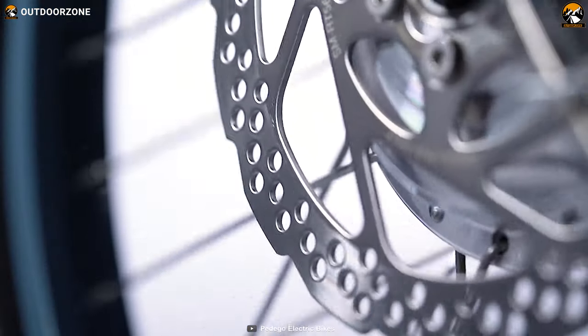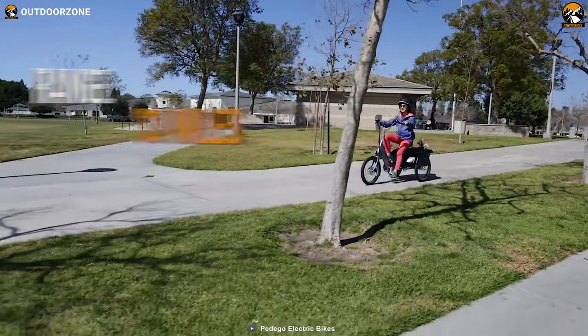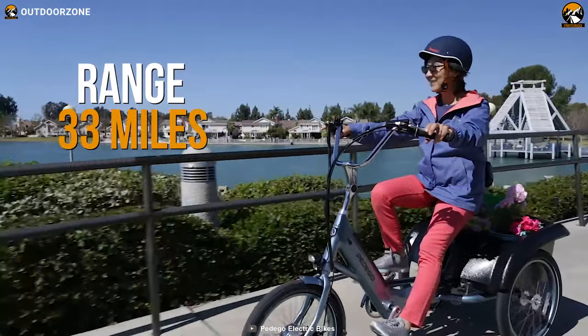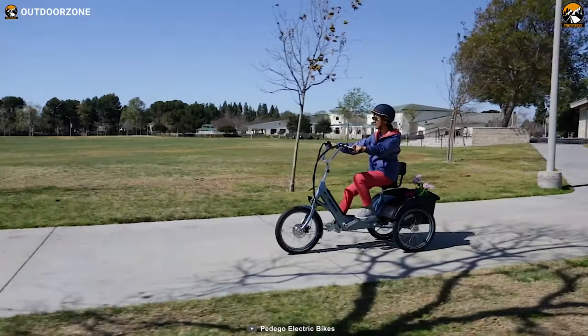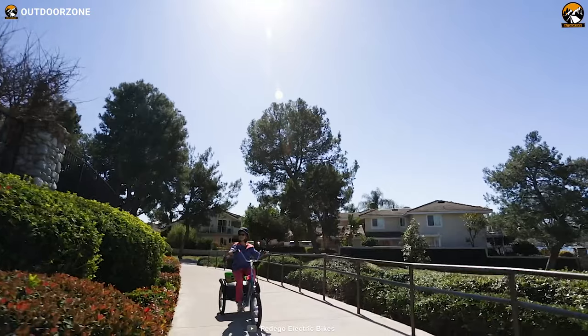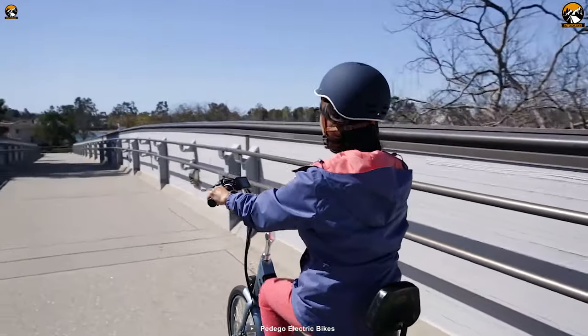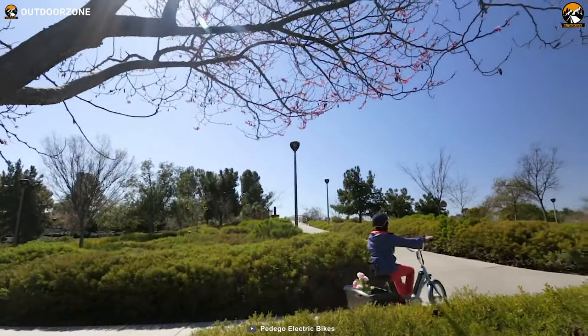This trike balances a center of gravity with an extended wheelbase to ensure maximum stability to ride a longer range of 33 miles. Elderly adults or kids can easily maintain and ride this trike no matter who the passenger is. If you want a balanced outlook, stable cycling and maximum range, then Pedego Mineral Blue is the one you can rely on.